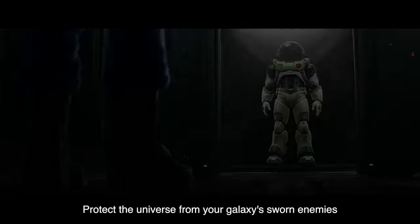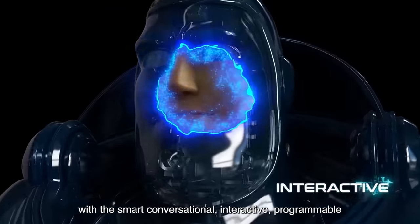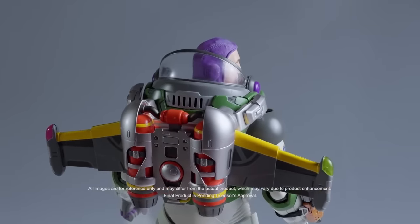This suit means something. Protect the universe from your galaxy's sworn enemies with the smart conversational, interactive, programmable, and ultra-authentic leader of the elite Space Ranger Corps, Captain Lightyear.